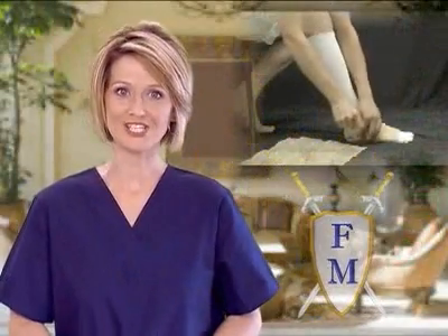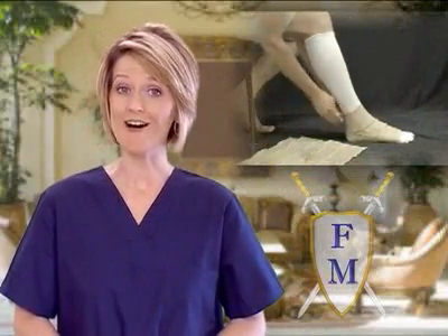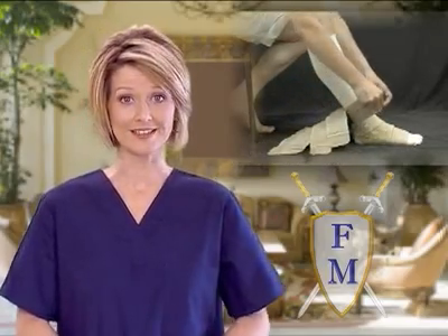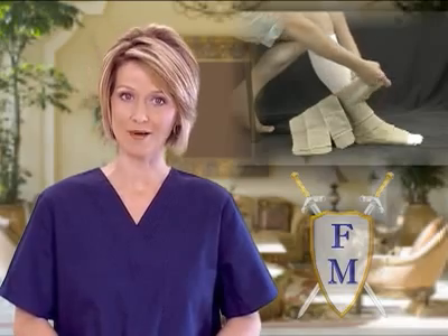Welcome to Ferro Medical Innovations. Are you one of thousands of people that need compression but struggle getting the compression stocking on or off? Maybe your compression results are not all you would like them to be. Ferro Medical Innovations was founded by a podiatrist and a wound care physician to address these common problems.